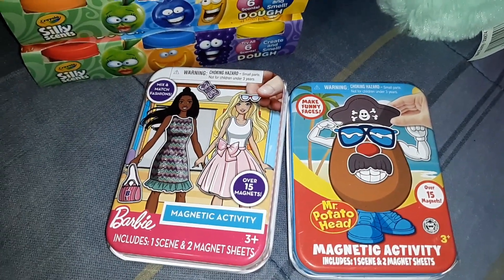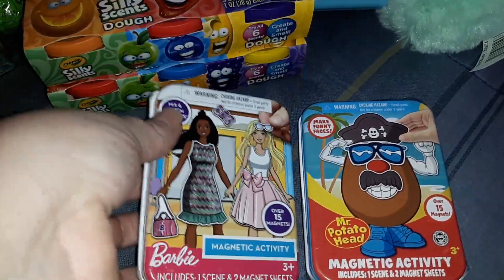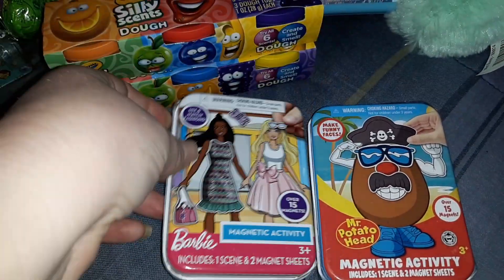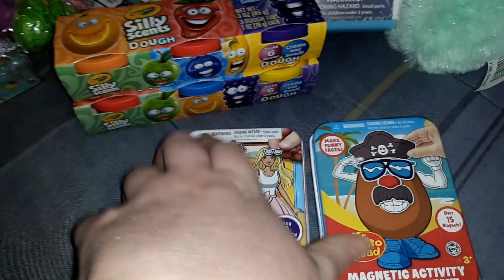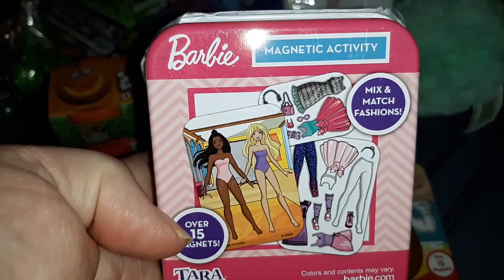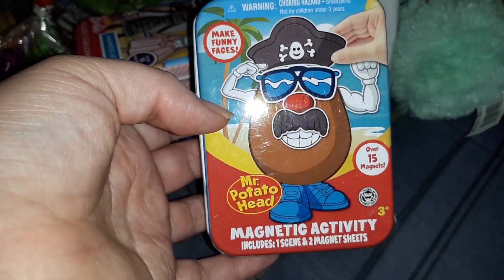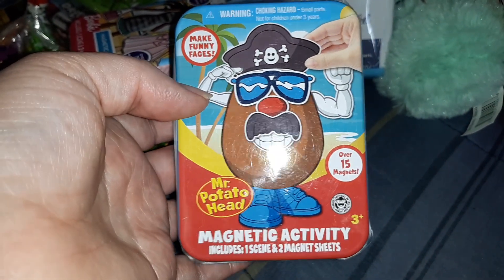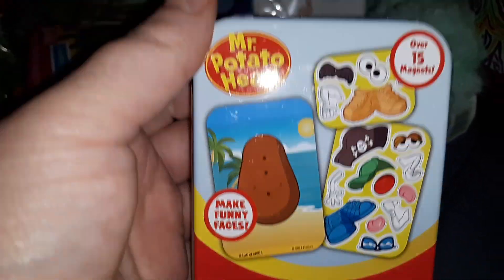I got her two of these magnetic activity cases — I thought these would be good for car rides since they're compact and easy to keep in the car. I got her the Barbie one, which comes with one scene and two magnet sheets so you get two Barbies and some clothes to dress them. I also got the Mr. Potato Head magnetic activity set, which comes with the potato head and two sheets of parts.